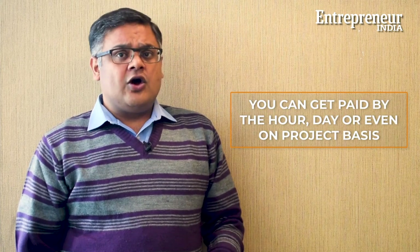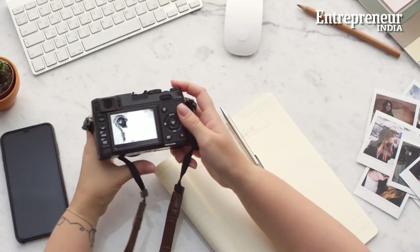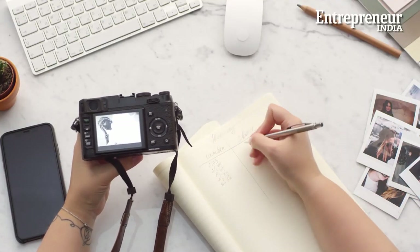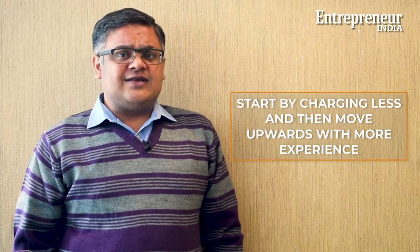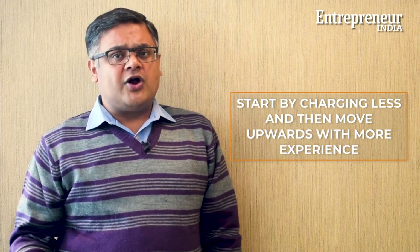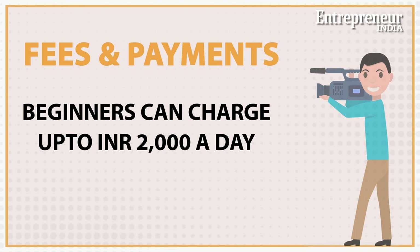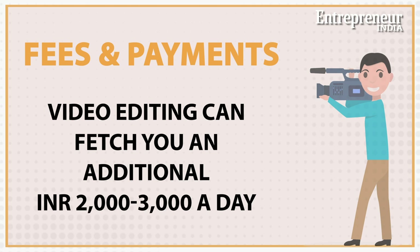As a freelancer, you can charge hourly, daily, or even just on a per-project basis. It is important that you both value your work and know how much you can afford to charge. You can charge less initially, but as you have more work to show, the fee should go up accordingly. For a beginner, Rs 2,000 per day of work is recommended, and for video editing, an additional Rs 2,000 to 3,000.